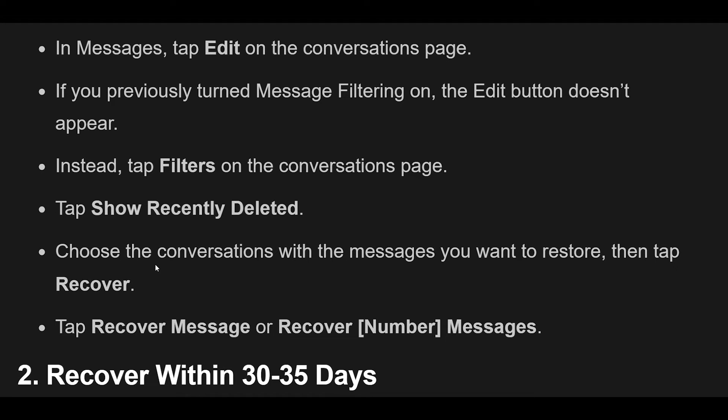Fix 2: No more than 30 to 35 days should have passed since you deleted the message. Show Recently Deleted will not appear if more than 30 to 35 days have passed since the message was deleted. Therefore, you must recover recently deleted messages within the provided time limit.